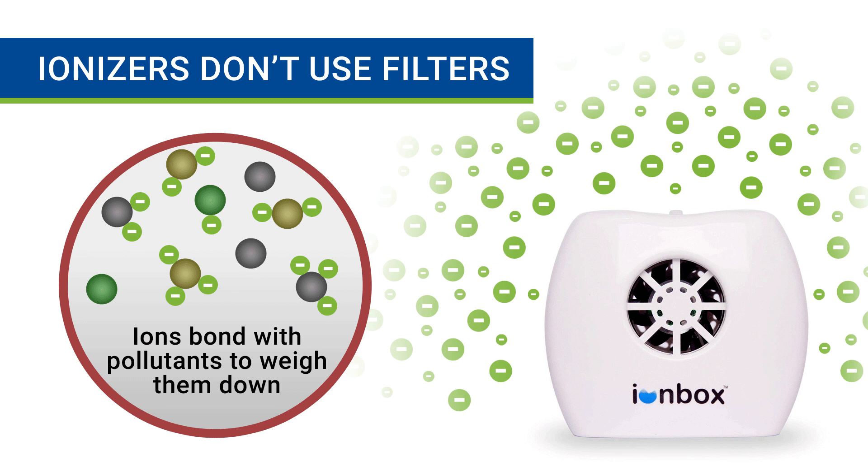An ionizer, on the other hand, doesn't use filters. It works by sending out negatively charged ions into the air that latch onto pollutants. This bond weighs the particles down and causes them to drop out of the air and land on surrounding surfaces. With an ionizer, the particles may not be in the air, but they still reside in the room until you vacuum them up or do a thorough cleaning.